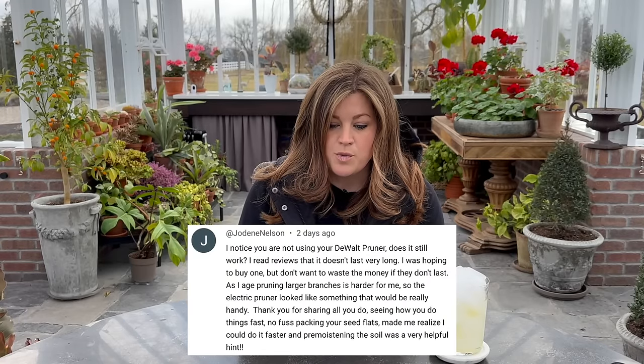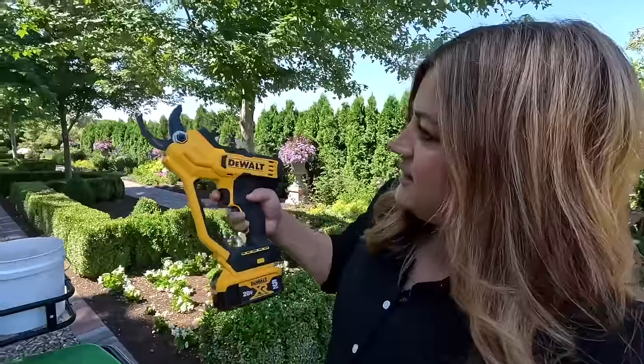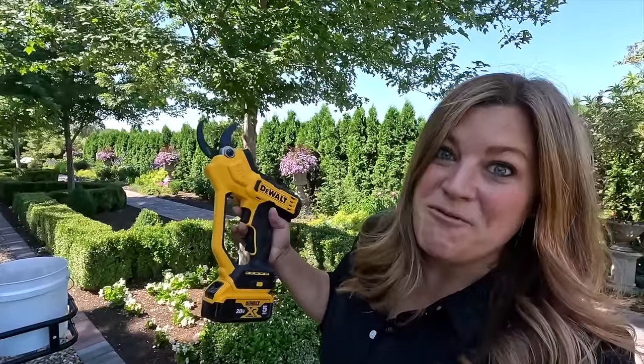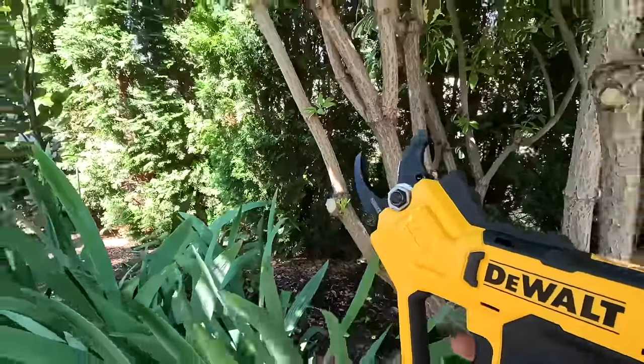Jodine asked: I noticed you're not using your DeWalt pruner. Does it still work? I read reviews that it doesn't last very long. The battery-operated one — I kind of forget about it. Part of it scares me a little bit — you could lop a finger off so fast. If either of the kids are going to be anywhere near me, you never know. That's the kind of stuff I'll lay awake in bed thinking about. I usually keep the battery disconnected because it just scares me. It does make really quick work — it works great still and we do still use it, I just forget about it sometimes.